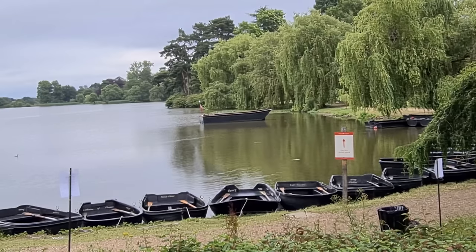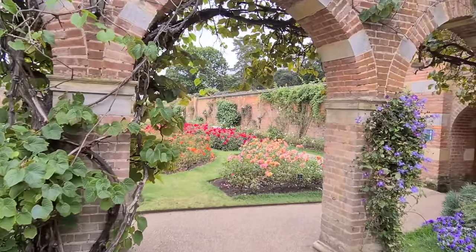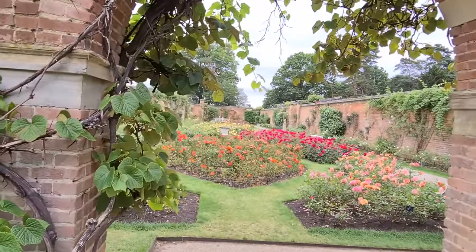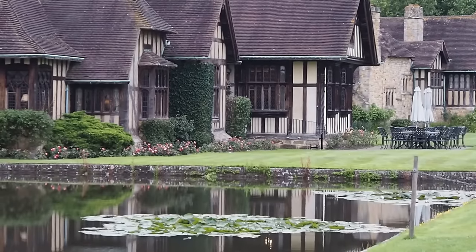The gardens at Hever Castle are open to the public — there are miniature model houses, you can hire boats for the lake, there's a maze, a water maze, a playground, and lots more. It's also available for private or corporate hire such as weddings, and you can stay the night in the Astor and Boleyn wings. We've got some wonderful gardens coming up including a dry garden, a wildlife garden, a north-facing garden, and a long border packed with interest. If you'd like more tips, ideas, and inspiration for your garden, do subscribe to the Middlesized Garden YouTube channel — thank you for watching!